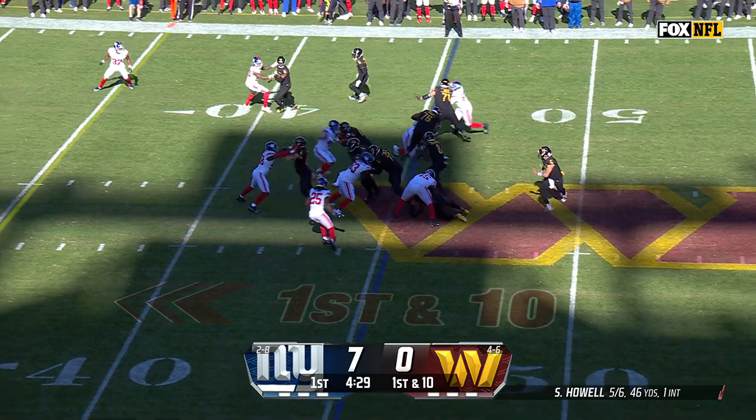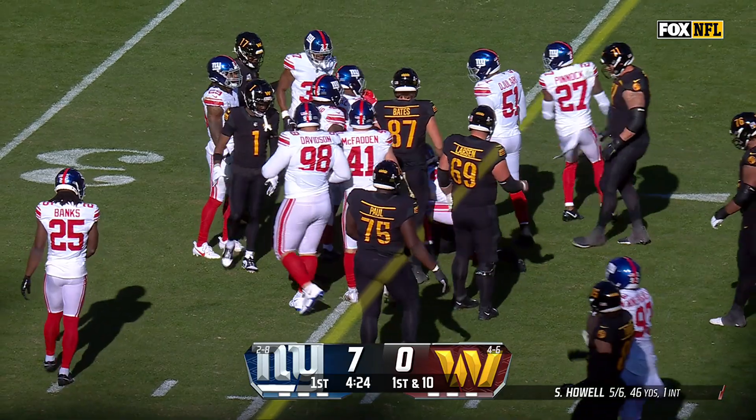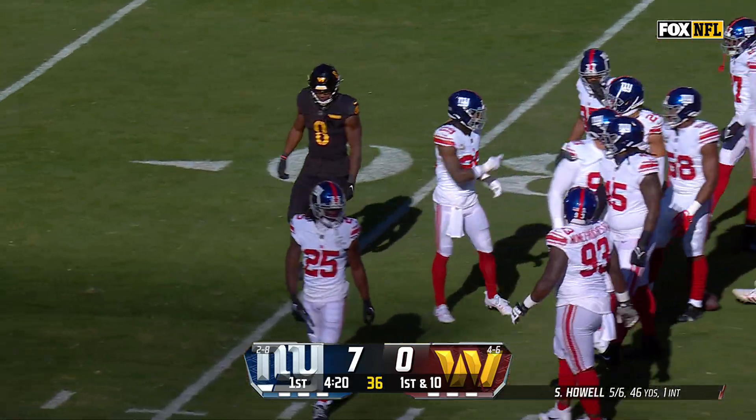Thompson in motion, there's Robinson. Another Washington first down into Giants territory — a gain of 11.